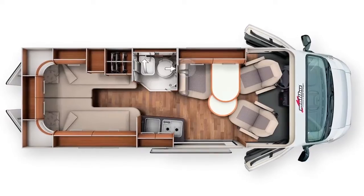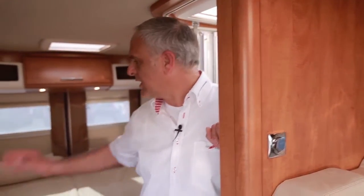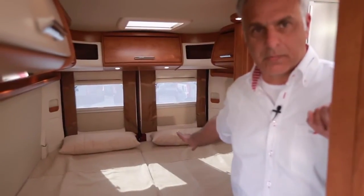Hier sind wir in einem Malibu 600 LA Lowbett. Das Besondere bei diesem Fahrzeug ist, dass wir hier bei einer Gesamtlänge von nur 6 Meter im Heckbereich zwei Längseinzelbetten verbaut haben. Das Ganze ist kombiniert mit dem Bad, welches wir schon im 540er gesehen haben.